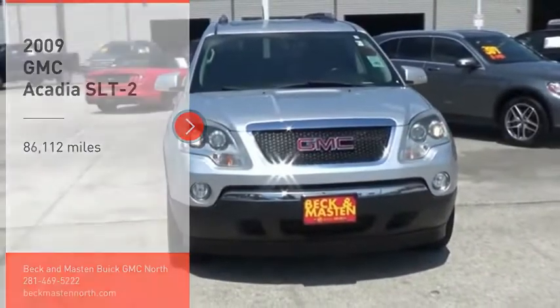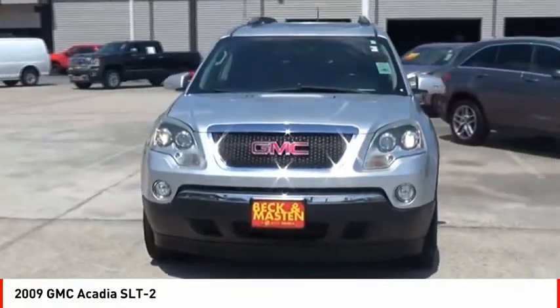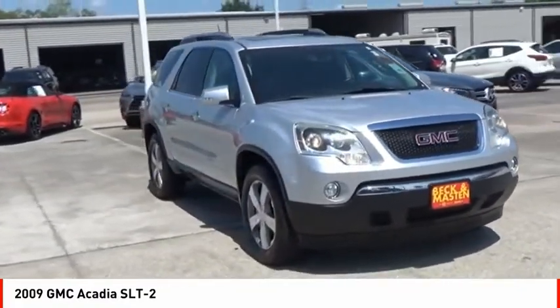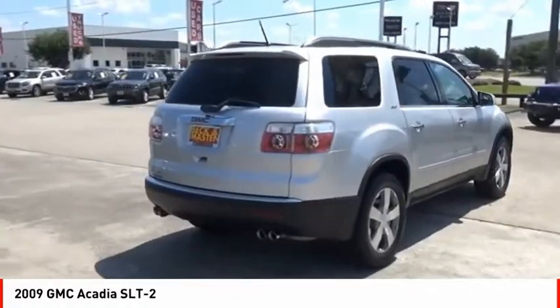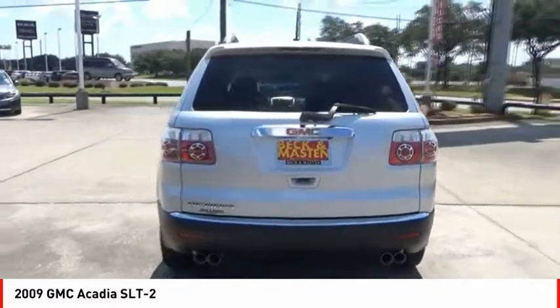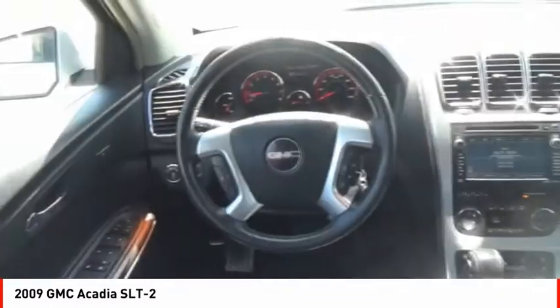Make a great choice today with the 2009 Acadia. The GMC Acadia has great capability coupled with exceptional safety, offering better highway fuel economy than any other eight passenger SUV, advanced technology and thoughtful ergonomics. The Acadia is a premium utility that rejects compromise.